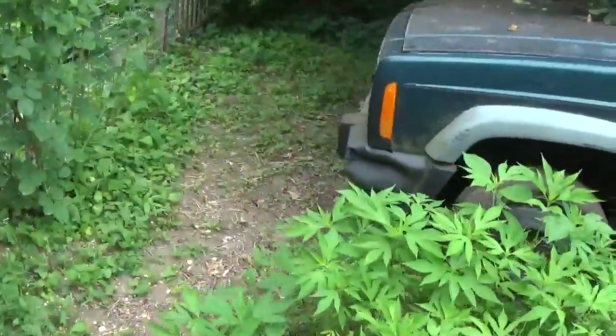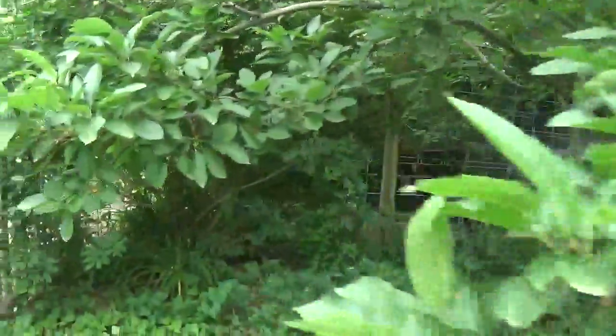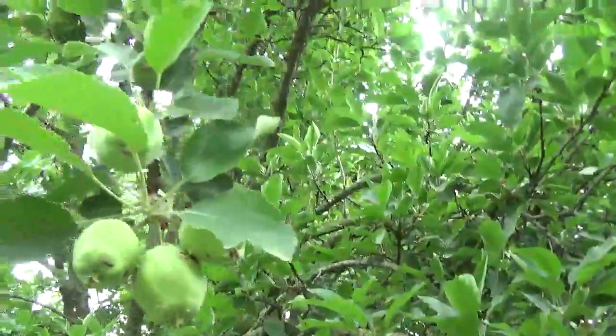The apples are coming on the apple tree — doing pretty good. Check it out, we've got lots of them too. Look at that — they're just everywhere!